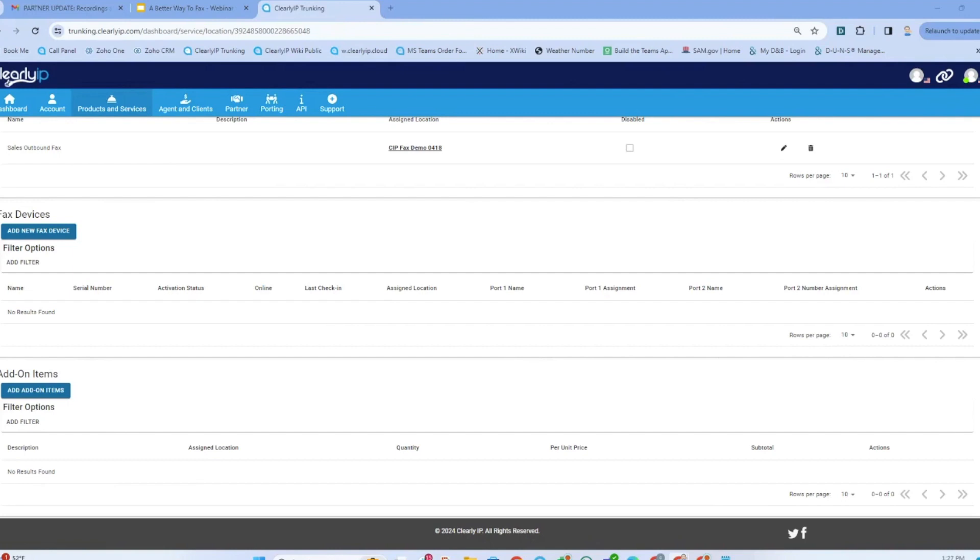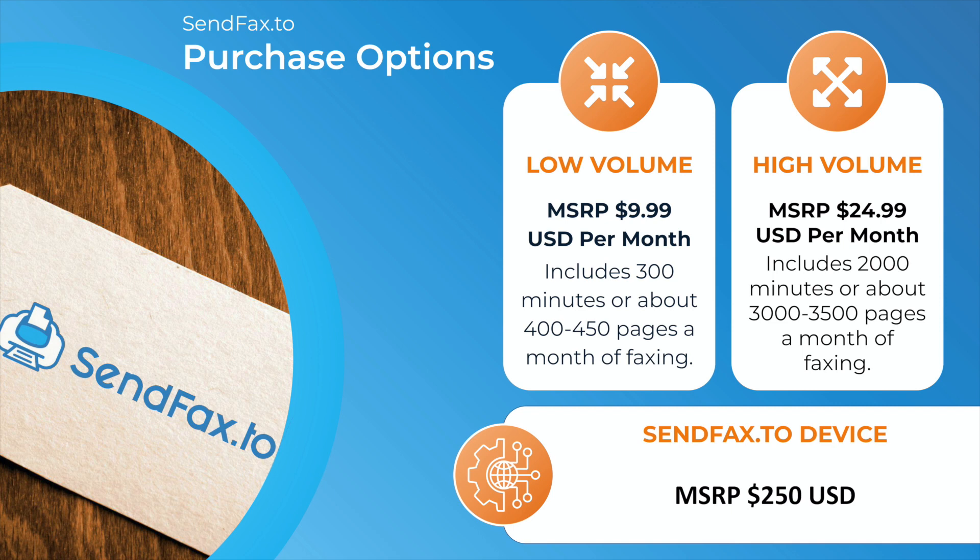To be clear: the price of the fax device is $250 — I misspoke earlier when I said $2.50. Next question: Clearly IP does fax in minutes, not pages — do you have an average of pages per minute? Yes. When you look at those plans, 300 minutes is about 400 pages on average, and you can do the math from there — 2,000 minutes is about 3,500 pages.